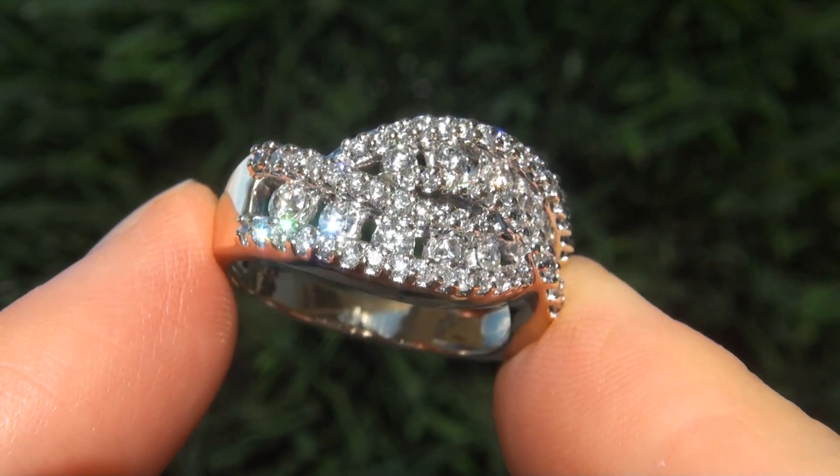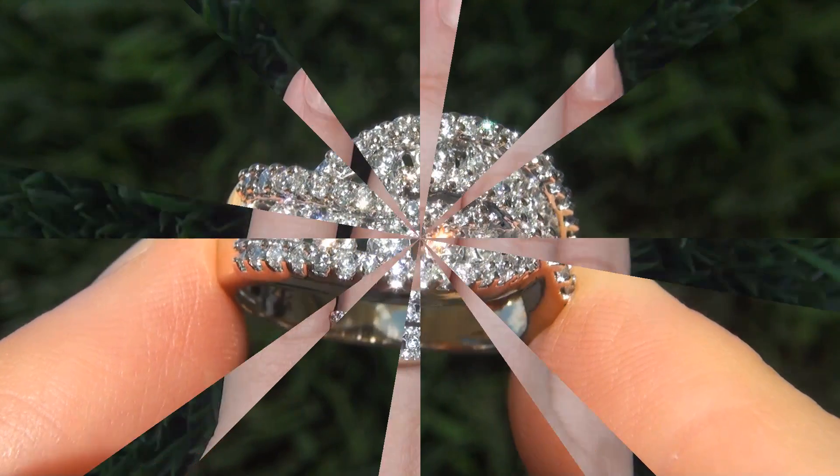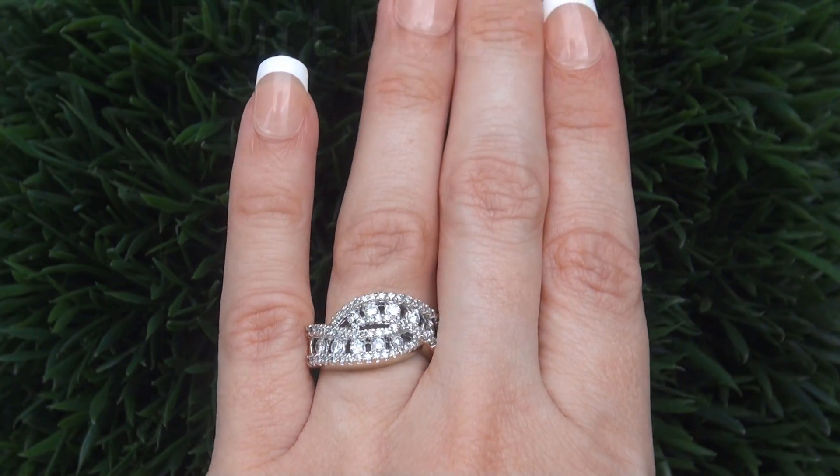Even better is to have the VS2 to SI2 clarity and the highly sought after near colorless G color. It is the best and only one you'll find — this is the real deal, so don't miss out on your chance to own this prized estate treasure.